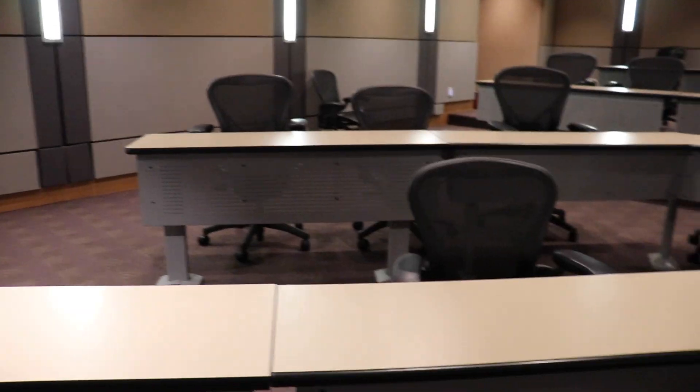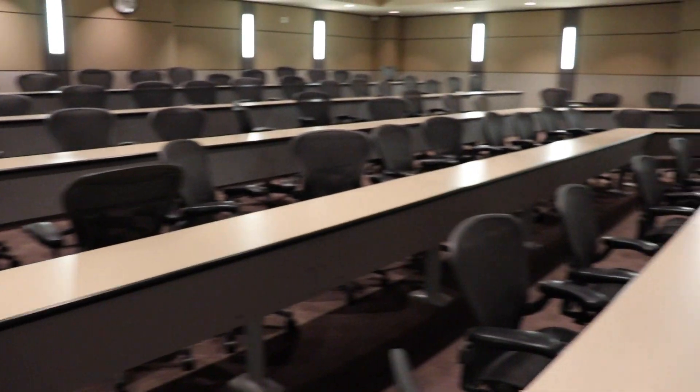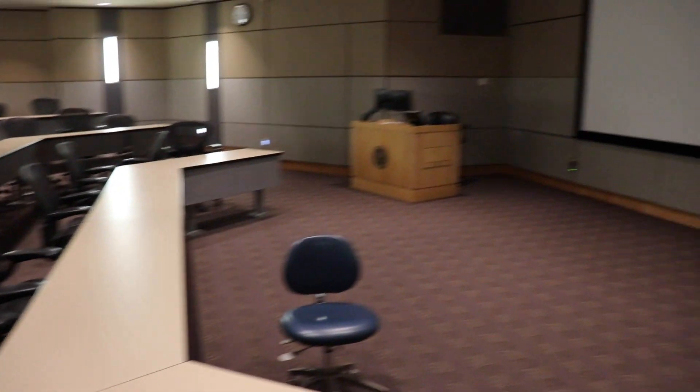Welcome to Auditorium A. This is where us D1s have all of our didactic courses for the year — all of our basic sciences. It's also a really great place to get to know everybody in your class, just because we are in this room all day, every single day.